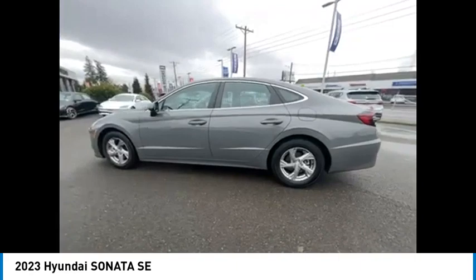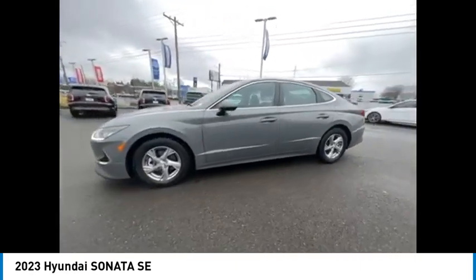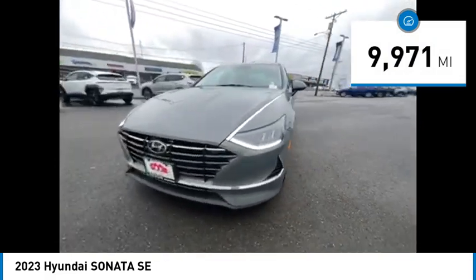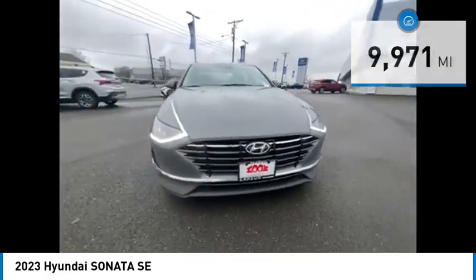a 14-step roto-dip system that provides unmatched protection for your Sonata. This vehicle has less than 10,000 miles. Here are some of this vehicle's great options.